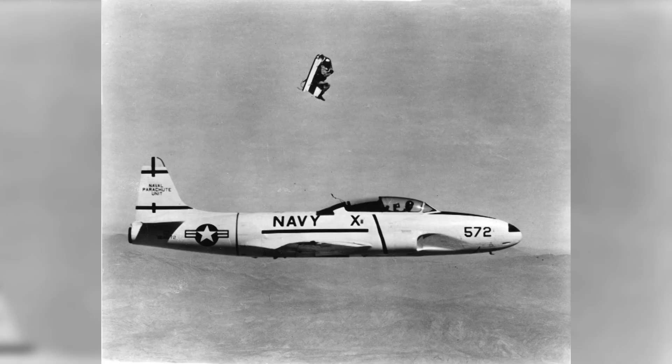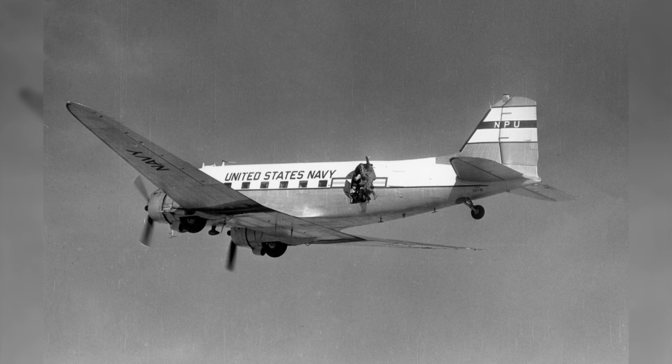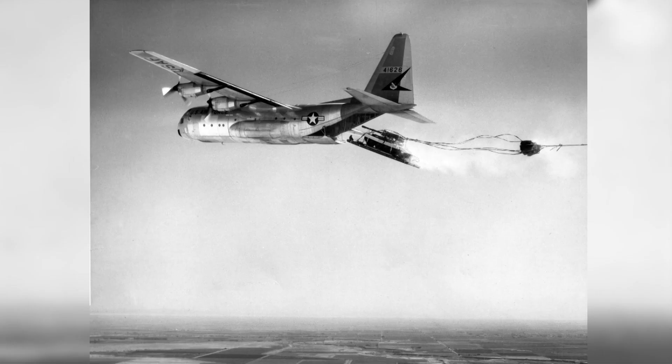So it was pretty exciting. I shot probably around 20 drops of the Mercury capsule, along with all the other aerial photography work we did — both with live jumps and with material platforms, with tanks, all kinds of military equipment. That was what our job was about.